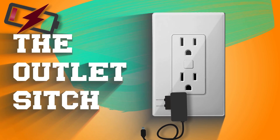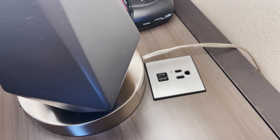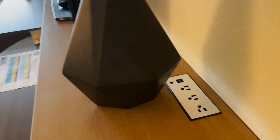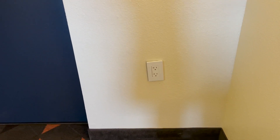Now it's time for my new segment: The Outlet Sitch. In the bathroom there are two regular outlets. On the nightstand, one regular outlet and two USB ports. By the Keurig, three regular outlets and two USB ports. By the desk, three regular outlets and two USB ports. And two outlets by the door. In total this room has 11 regular outlets and six USB ports. In my opinion, this room definitely gets the Hijinks Outlet Seal of Approval.